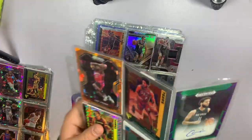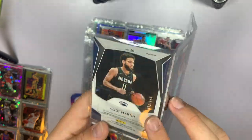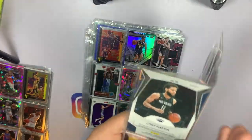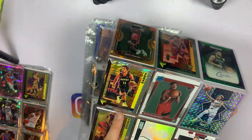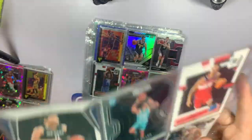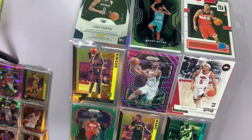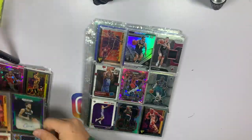This next one we've got another auto — I think that's a numbered auto, green, to 149, Cody Martin. That's Draft Picks, 2019 Draft Picks, so not bad at all. Jeff Green on the orange ice, another one of those disco Trae Youngs, and a Tre Mann rookie card silver prism. On the back side we've got a purple wave TJ Warren, a green Damari Carroll, and a disco of David Robinson on the Flux.